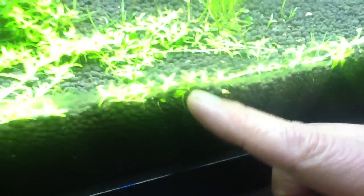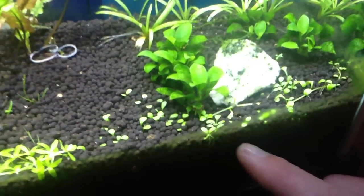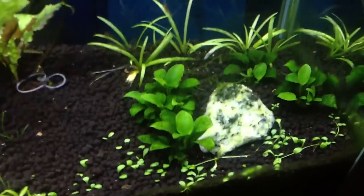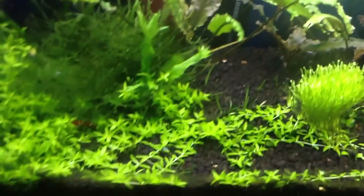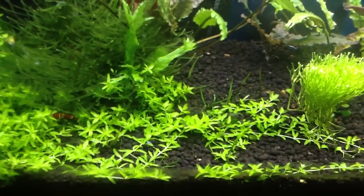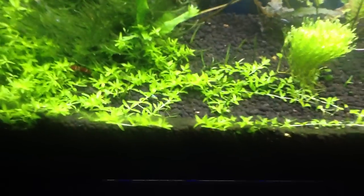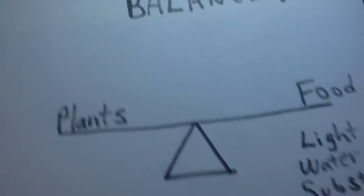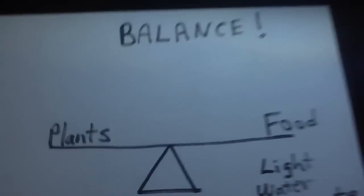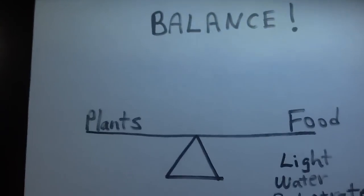The roots on this baby tears go all the way down here, while the roots on the glosso are maybe 20% as deep. The fastest growing plant in this tank is the one getting the most food — the one with the deepest roots — and they're all getting the same amount of light. To me, it's really about balance for your plants.